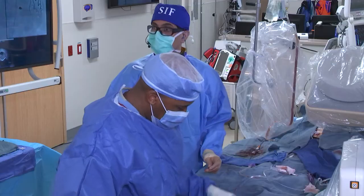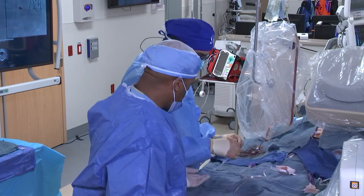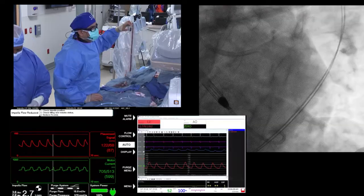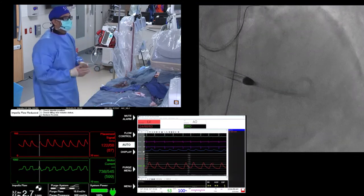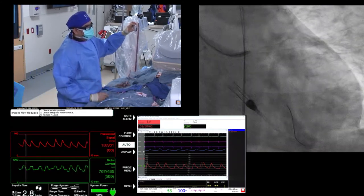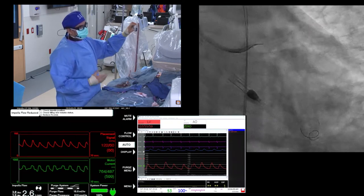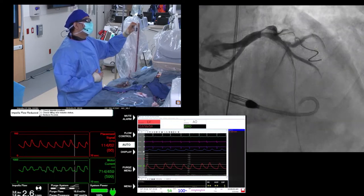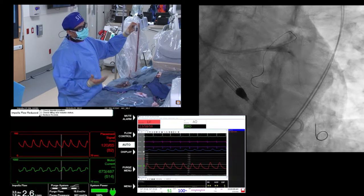Then see how the circumflex looks to decide whether to flip the wire to the circ and address that separately — try to do just the one. James: de-bulk both arms and image at the end. Dr. Sharma: wired the circ using the cranial view to find the small channel, then decided to balloon both limbs first to get better flow. Used a 3.5 balloon in both limbs, then performed IVUS. The balloon expanded reasonably well but there's still a lot of calcium.